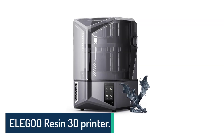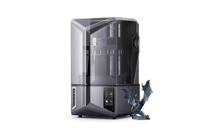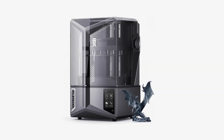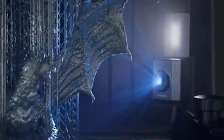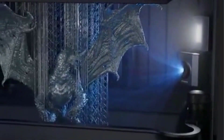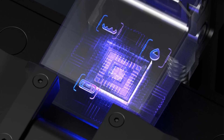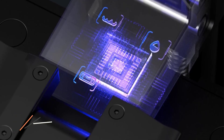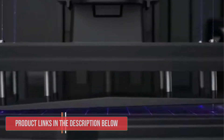Number 2: Elegoo Resin 3D Printer. When you're looking for a resin printer that combines insane detail with smart features, the Elegoo Saturn 4 Ultra 16K really raises the bar. With its 16K resolution, your models come out with lifelike textures and incredibly smooth surfaces. You can see every tiny detail, which makes it perfect if you're into miniatures, collectibles, or highly detailed prototypes.